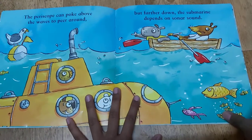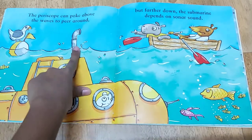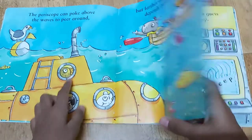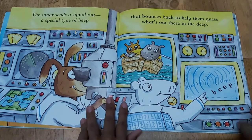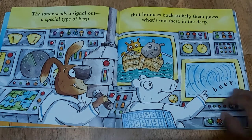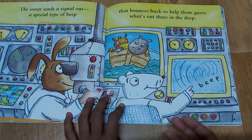The periscope can poke above the waves to peer around. This is the periscope. But farther down the submarine depends on sonar sound. The sonar sends a signal out — a special type of beep that bounces back to help them know what's there in the deep. So this sonar is like echoing.